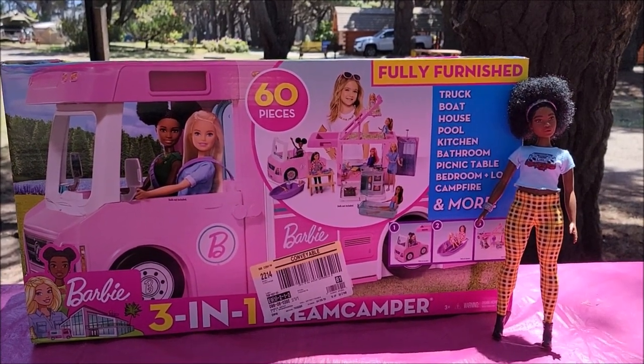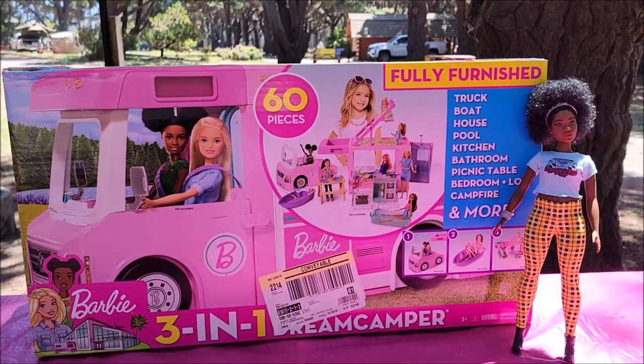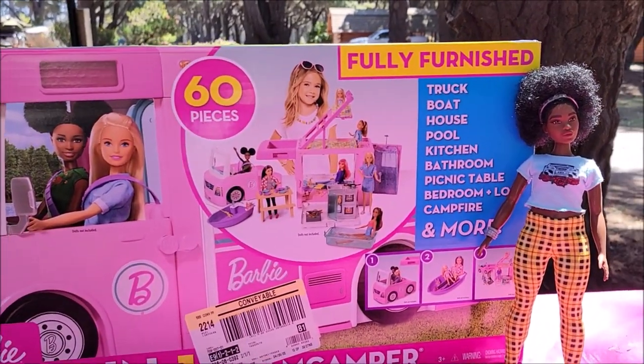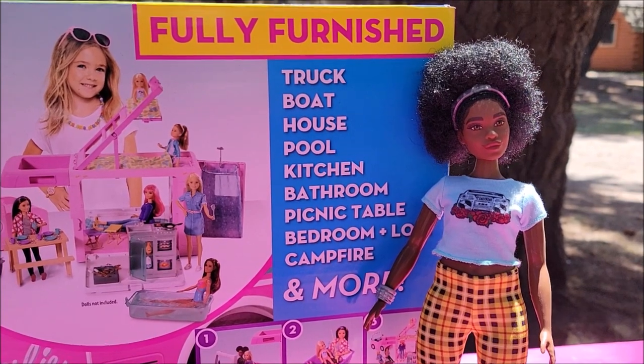Hi, this is Shauna and I'm an adult doll collector. I enjoy making videos for other adults that like dolls too. I am on a camping trip with my husband and our dog Ginger, and I brought along with me my many Barbies — one of them is my newest one, Lila, and she's so beautiful.